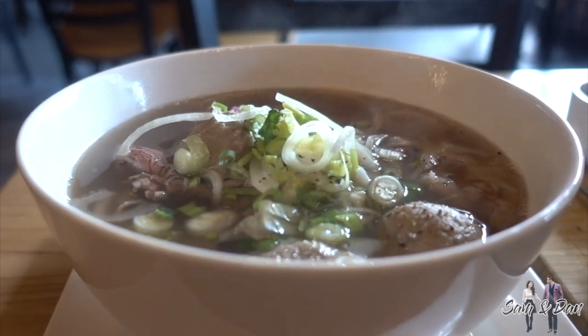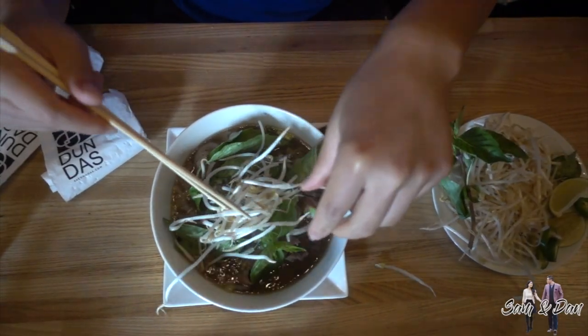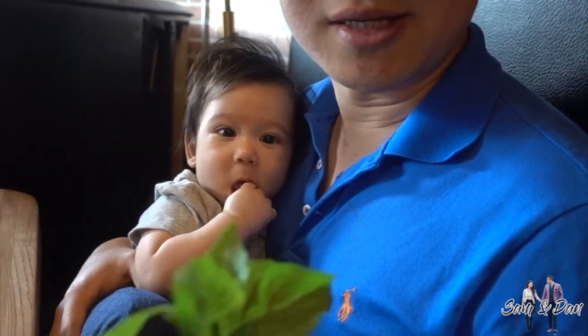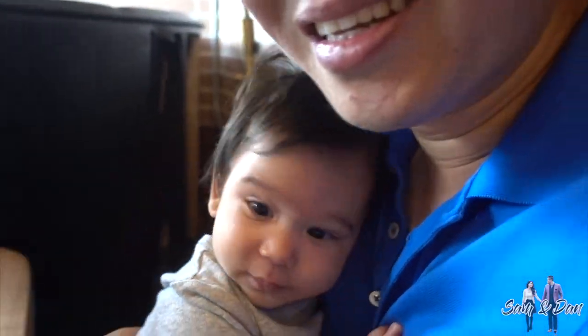Secondly, the classic rare beef pho was served. Let's do a smell test for Kai. What is that? This is the basil. Oh, he showed interest.